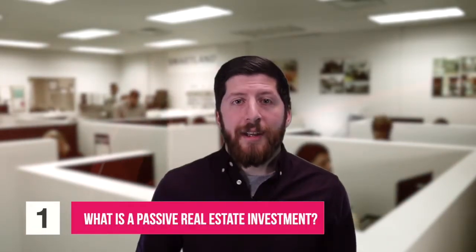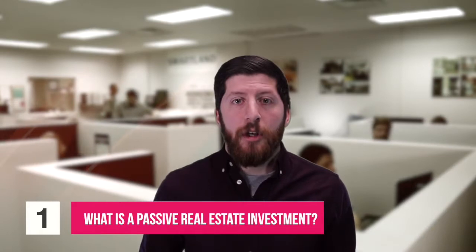First, what exactly is a passive real estate investment? There are two main types of real estate investments: active and passive. Active is much more hands-on — maybe you're going to be the full-time landlord yourself, it's going to become a full-time job for you, or maybe you're going to flip the property yourself and you're going to either do a lot of the work yourself or hire contractors.